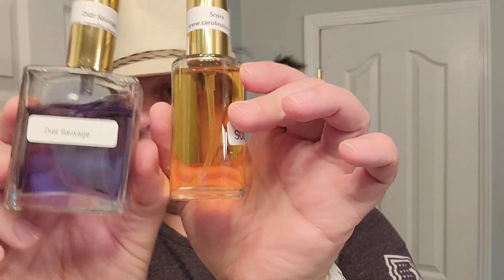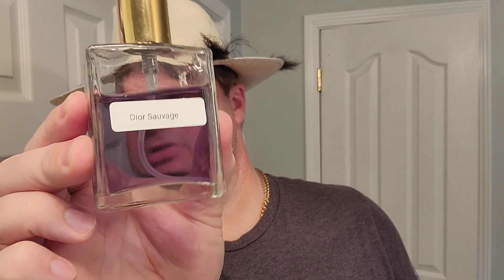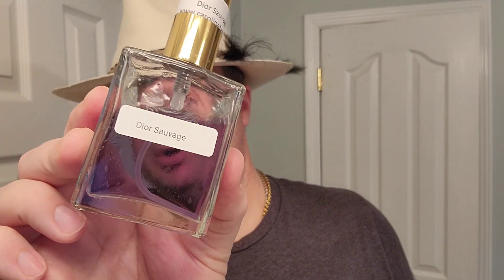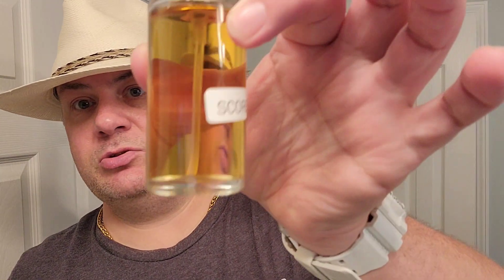This is a Dior Sauvage copy — duplicate, clone, whatever you want to call it. This bottle size is a two-ounce glass bottle, it's seven dollars. This stuff lasts all day and then some. It's blended well — it's not something you have to shake up or anything, so it's done right.